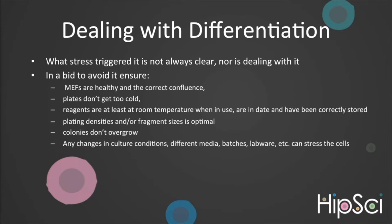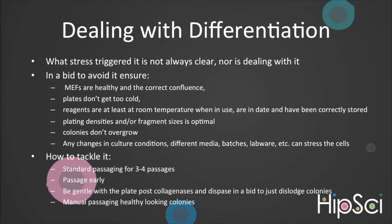In a bid to avoid differentiation, make sure your feeder layer is optimal. Do not allow your plate to become too cold. Warm reagents to between room temperature and 37 degrees centigrade before use and ensure they are in date and have been correctly stored. Make sure fragment size and seeding density are optimal. Do not allow colonies to overgrow. Remember, any changes in culture conditions are a stress to the cells. If differentiation occurs, sometimes basic passaging is enough, especially if you passage early before the differentiation overtakes the iPSCs. Be gentle post-enzyme incubation in an attempt to only take large colonies, leaving behind single cells. Alternatively, you could try manually passaging any healthy colonies, taking care to clean any differentiated cells away from the colonies you are picking.